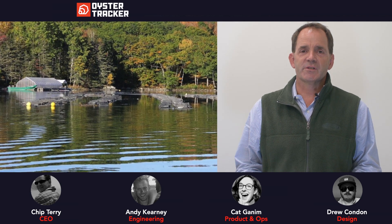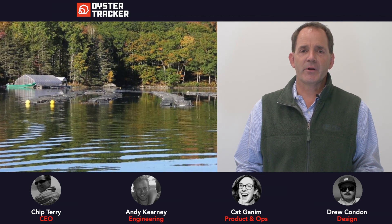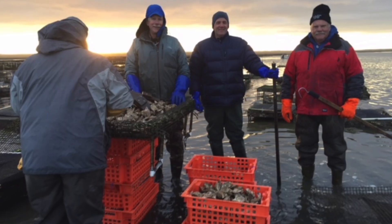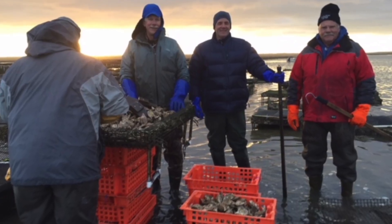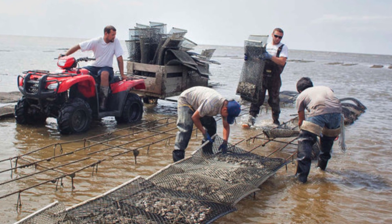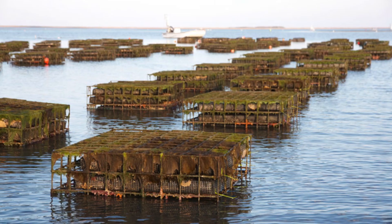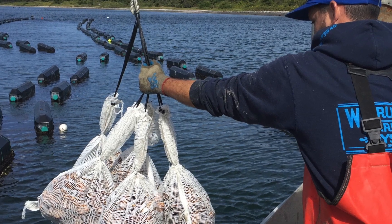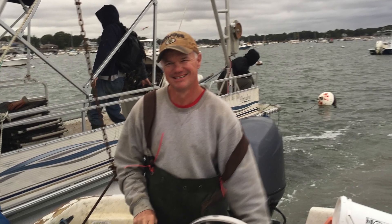Hi, I'm Chip Terry. I'm the founder and CEO of Oyster Tracker. We're a group of experienced software developers and designers who are passionate about helping shellfish farmers to grow their businesses. We started this business after hearing from oyster farmers who are friends, who were experiencing exciting growth from a hundred thousand oysters to over five million oysters in five years, but were struggling with management as they hired employees and scaled the operation.